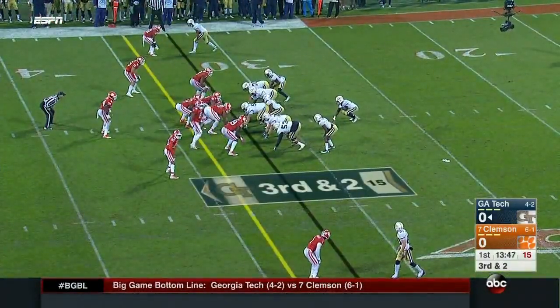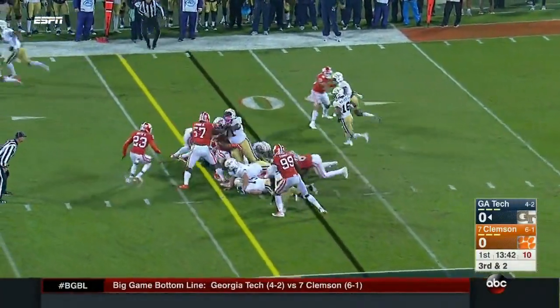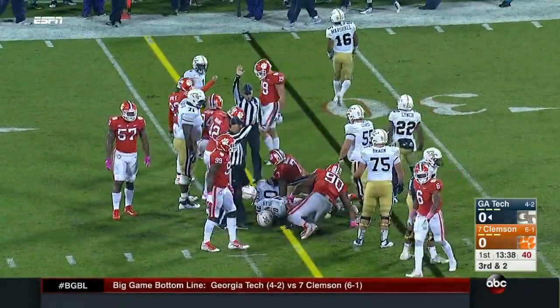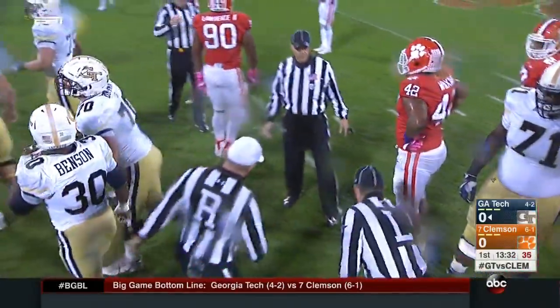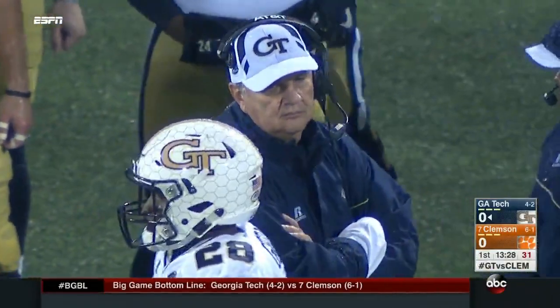There's a test for the O-line now on third and two. Benson, for a third time, plows straight ahead, and they do move the sticks in the opening series. They've got big splits, which you see every week with Georgia Tech — trying to spread that defense out. Clemson is walking those linebackers up in tight. This is old-school football.